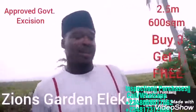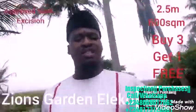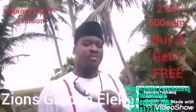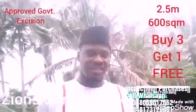Isn't it fantastic? With an excision, you can start building immediately. But then, I'm asking you, why build one when you could build like 3, 4, 5? If you get our estate today and you buy, you will be owning a property that you can pass on as a legacy.